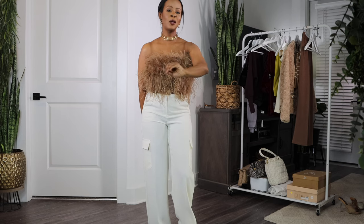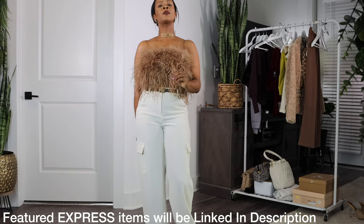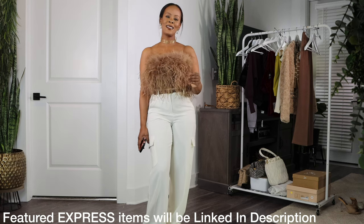Sometimes we get stuck in a routine that just becomes way too comfortable for us, and we don't know when or how to step outside of that. So I intentionally came up with a few ideas to add to your personal style without stepping too far out of your comfort zone. So I hopped into Express, and this is what I came up with.